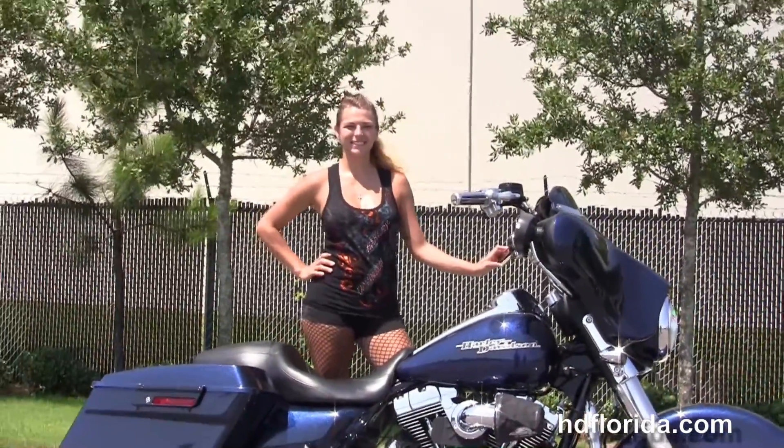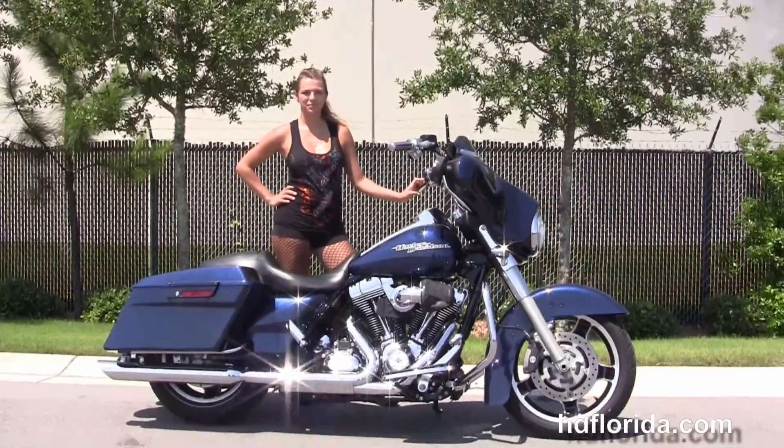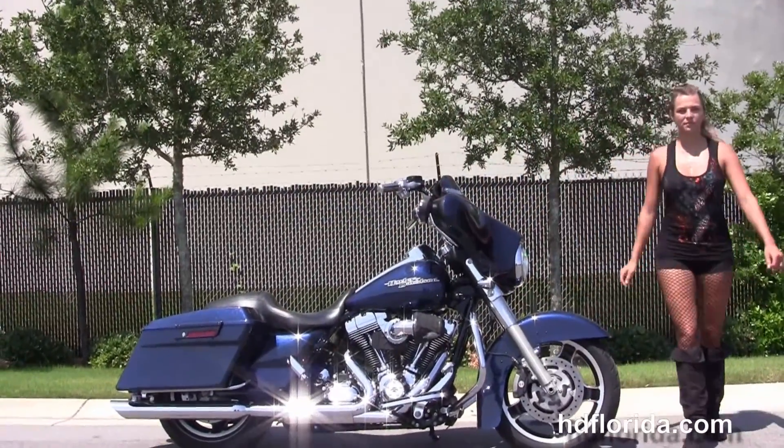Here at the world-famous Harley-Davidson of Florida, all our bikes are fully serviced and safety inspected. We take anything on trade — import motorcycles, cars, campers, trailers, boats, RVs, ATVs — you name it, we take it, as long as we don't have to feed it.